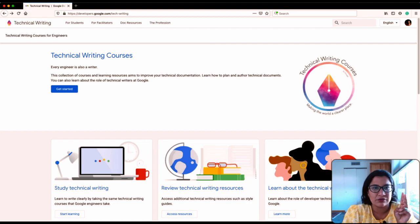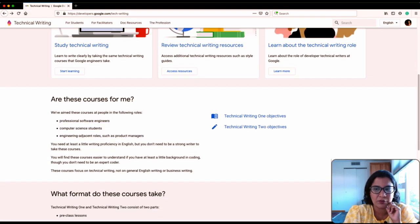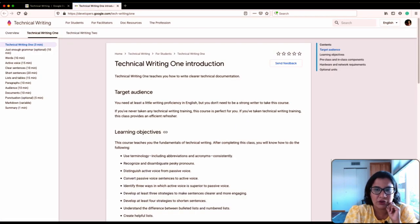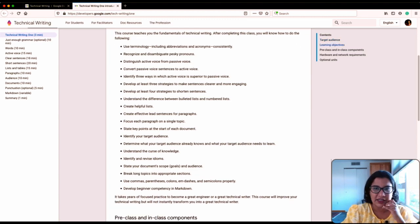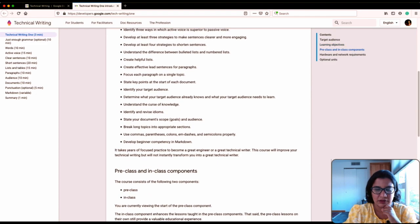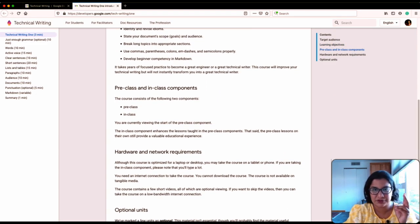Let's get into the actual course content. There are two courses: Technical Writing One and Technical Writing Two. Looking at the Technical Writing One objectives, I think this is a very solid list for tech writers or engineers who want to learn how to write — they cover all the basics of technical writing with very concrete takeaways. For example, develop at least four strategies to shorten sentences, or focus each paragraph on a single topic.